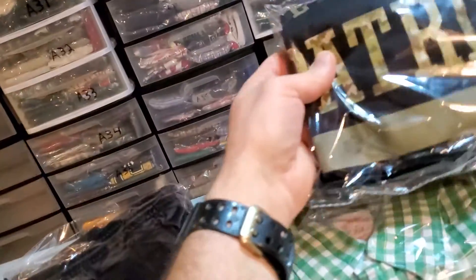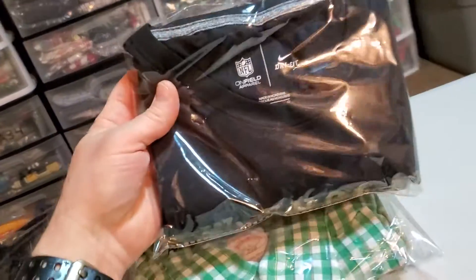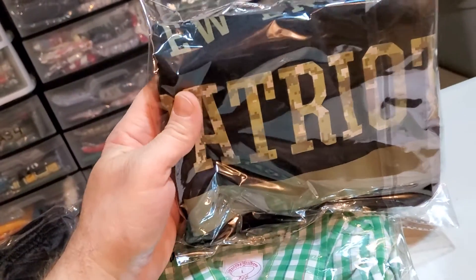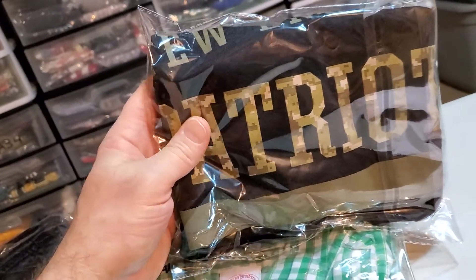Next up is a New England Patriots Nike Dry Fit Military Ribbon T-Shirt. I was in on this for $4.50. It sold on an offer for $20.99 and it's going to cost $3.88 to ship.